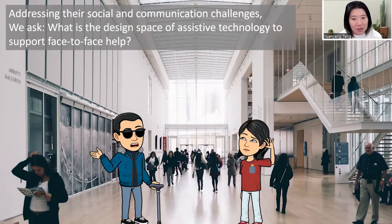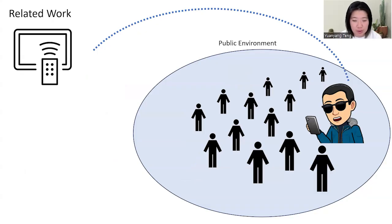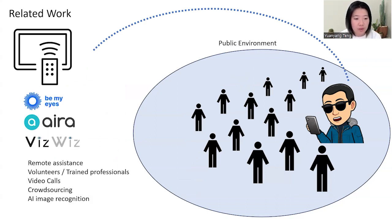Addressing these social and communication challenges, we ask: what is the design space of assistive technology to support face-to-face help? In prior work, when a blind person needs help, they use their smartphone to contact remote assistance — for example, Be My Eyes, Aira, or VizWiz. These remote systems connect the blind person to a remote volunteer or trained professional through video calls, or leverage crowdsourcing or AI image recognition to detect visual information.